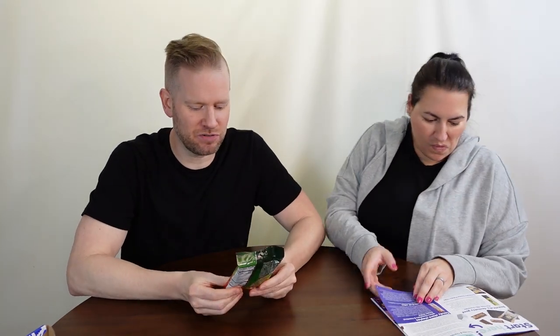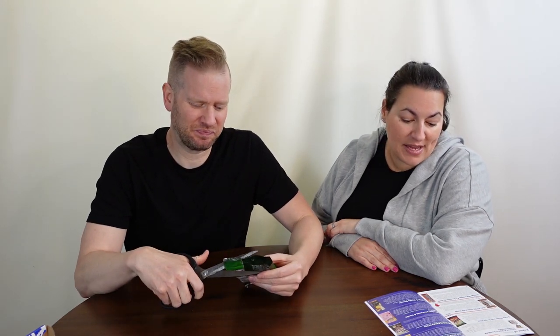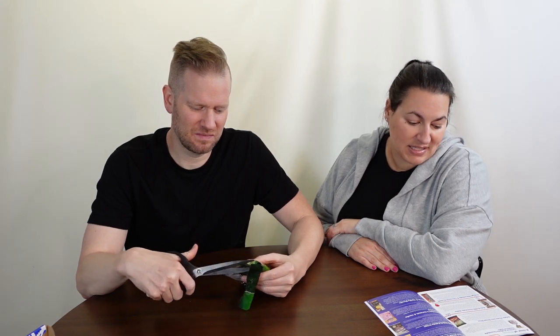Mushroom croutons! In the last Russia box we had rusks that tasted like croutons — these are actually called croutons. Not sure about mushroom flavor though. It says 'Taste Russia's award-winning wild mushrooms.' What award? Is there a mushroom contest somewhere?